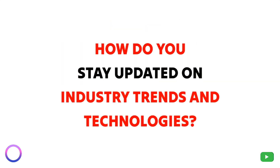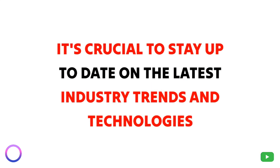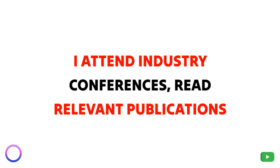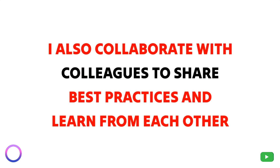Question 2: How do you stay updated on industry trends and technologies? As a domain support specialist, it's crucial to stay up to date on the latest industry trends and technologies. I attend industry conferences, read relevant publications, and participate in online communities to gain insights and knowledge. I also collaborate with colleagues to share best practices and learn from each other.